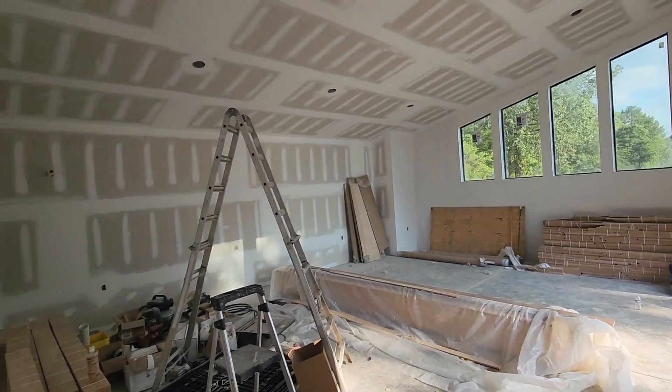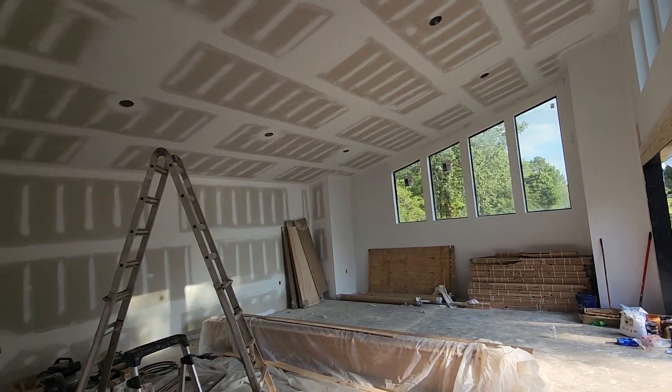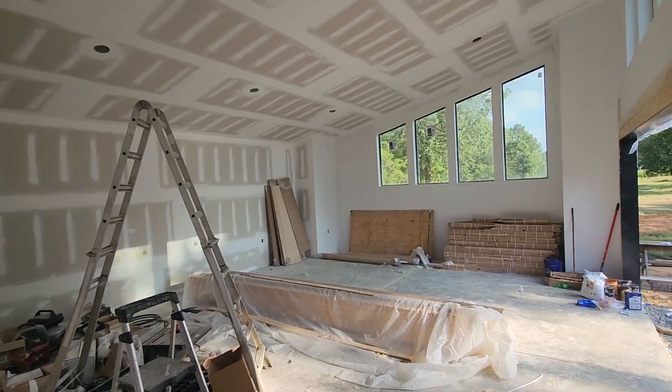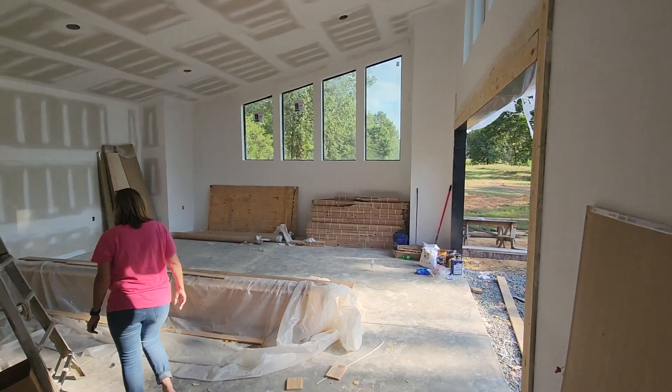Not much has changed out here. We're still waiting for the painter to finish painting this — he wants all this stuff out of the way first. That's it for this one. I'll take a walk around the house in another video.